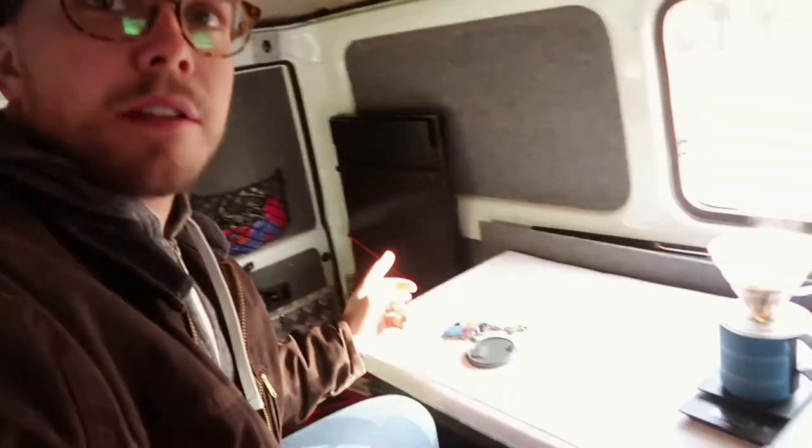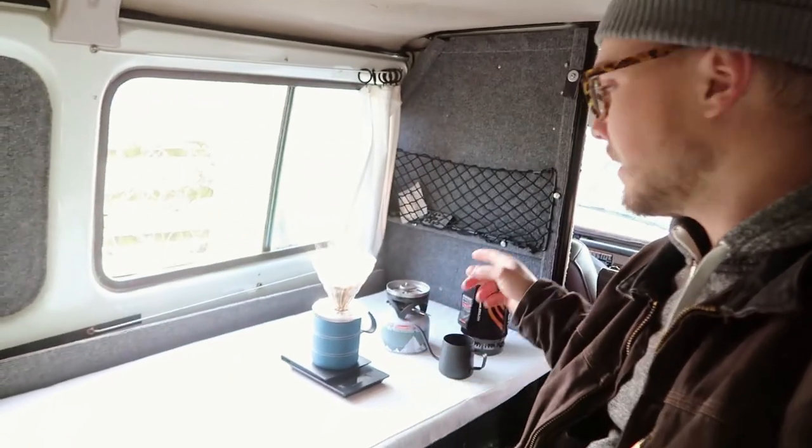We're gonna let that brew for just a little bit, but I thought I'd give you guys a little tour inside here. You can see that's my arm fully extended — there's a lot of space back here. This all folds out into like a bed. It's pretty sweet — like a frosty forest thing over here.